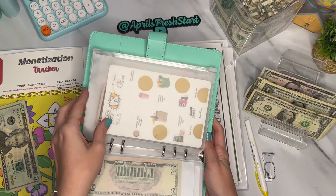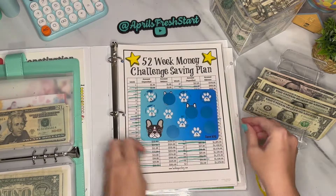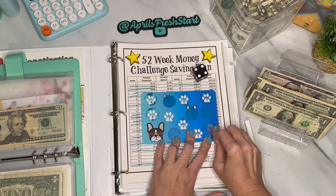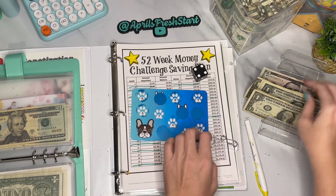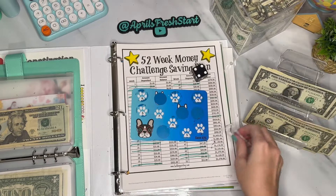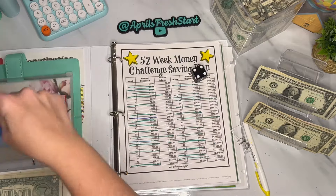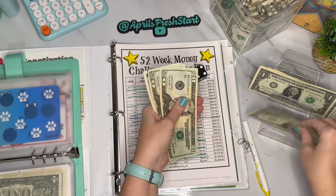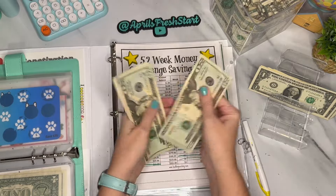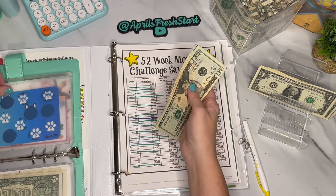This one is from Ren at Mischief Managed Budgets on Etsy. We roll a four, go to that spot, and land on a $7 amount. I don't want to do an IOU so we'll just put the $7 in. This envelope now has $51 out of a possible $75.